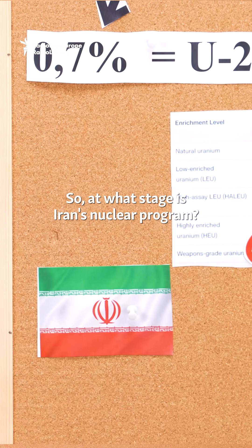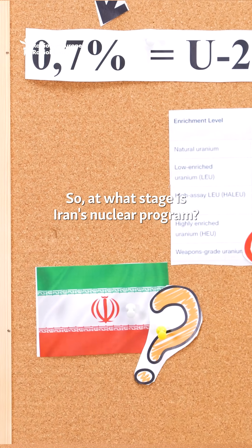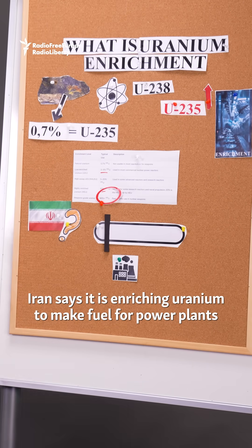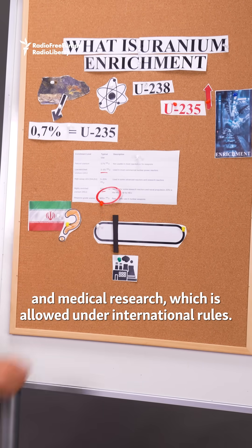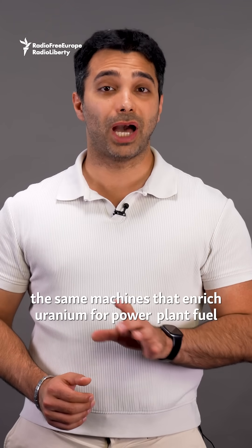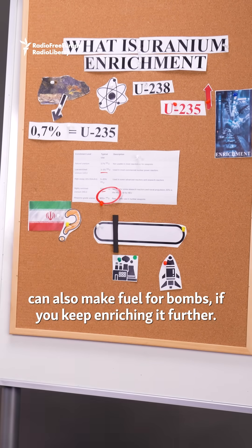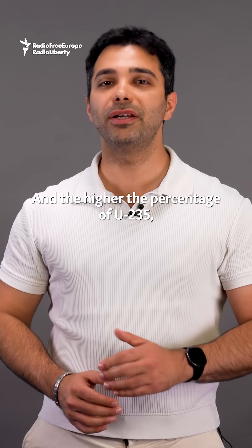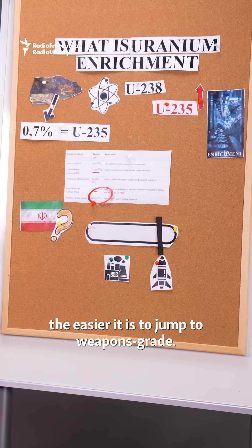So at what stage is Iran's nuclear program? Iran says it's enriching uranium to make fuel for power plants and medical research, which is allowed under international rules. Here's the catch: the same machines that enrich uranium for power plant fuel can also make fuel for bombs, if you keep enriching it further. And the higher the percentage of U-235, the easier it is to jump to weapons grade.